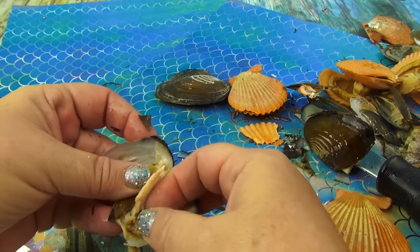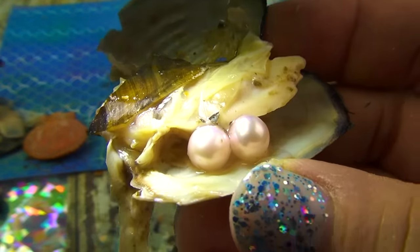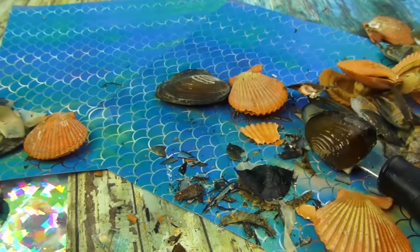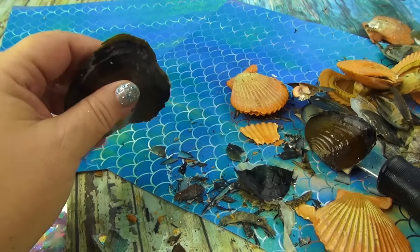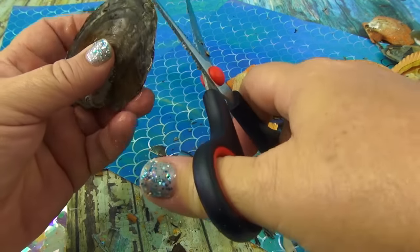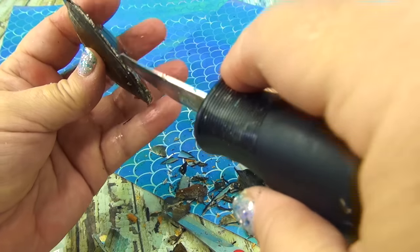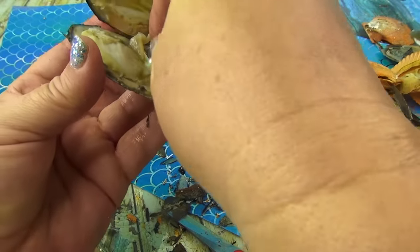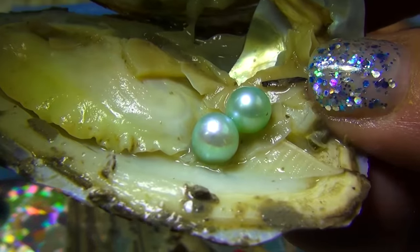Oh look at these — twin pinks and whites! I'll show you why they're pink — you can kind of see that pink to it. In 2019 I expected to be the best gem person and oyster opener east of the Mississippi — I live in New Jersey. Oh — light green! Light light green — look at that, so pretty!